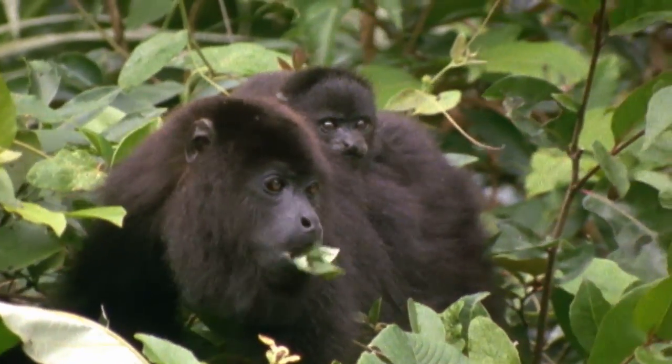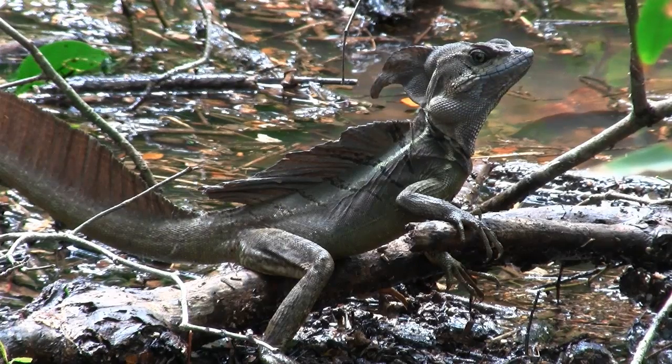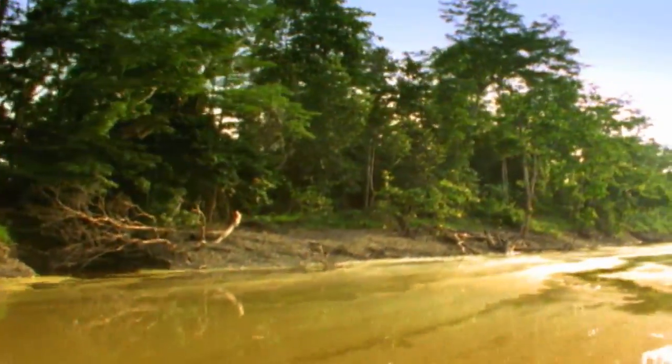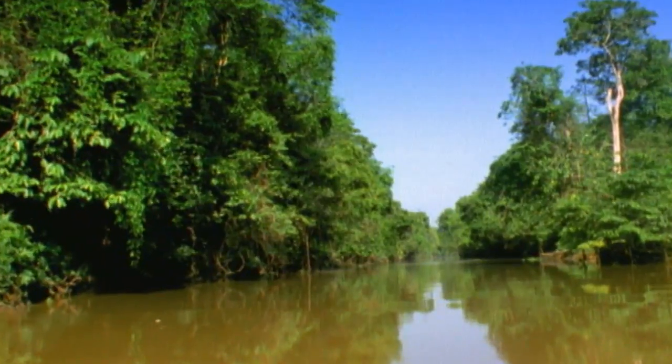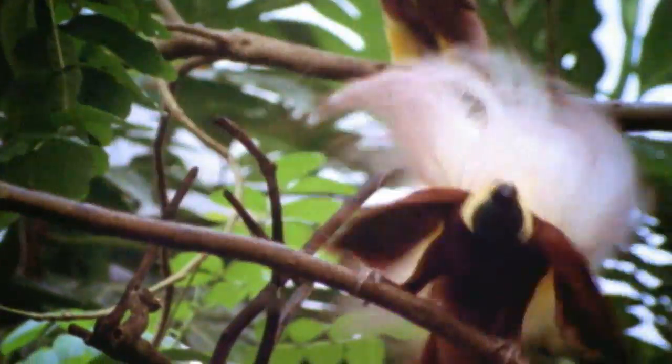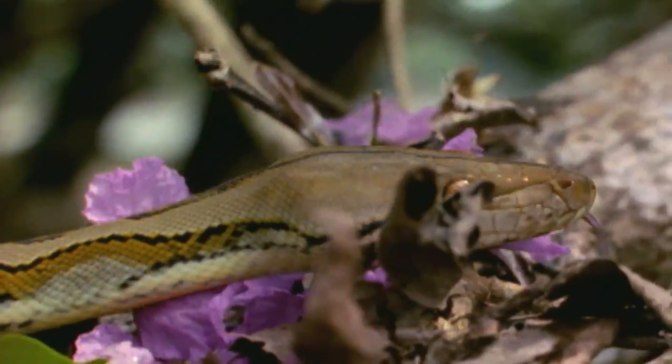The greater the quantity and diversity of foods in the forest, the greater the diversity of its primary and secondary consumers. Perhaps no region illustrates this better than the rainforests of Malaysia and the Indonesian archipelago, where we find not only more species of plants but also more species of insects, birds, primates, and other kinds of animals than any other part of the world.